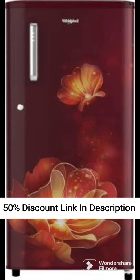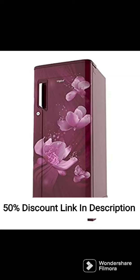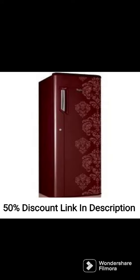The refrigerator is frost-free, which means that it automatically defrosts itself, saving you the hassle of manually defrosting the freezer section. It is also energy-efficient, with a 3-star rating, which means that it consumes less power and reduces your electricity bills.